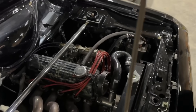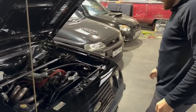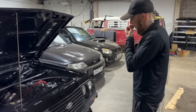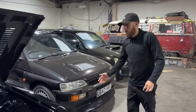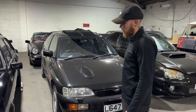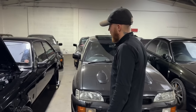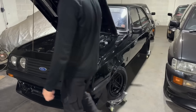It now has a 2.1 litre Pinto on twin 50s. That was built by Wacky Performance Engines — they do a lot of old Escort stuff. I've had this car nearly a year now. I think when I picked it up it was from Northampton way.